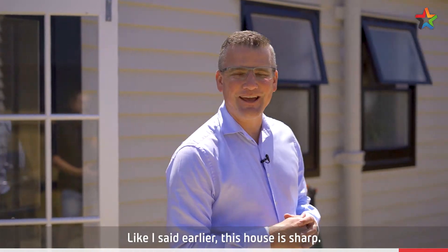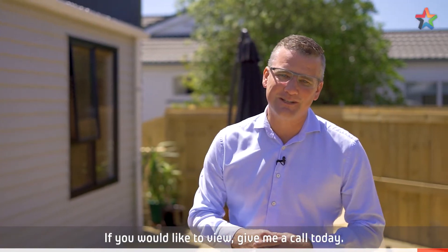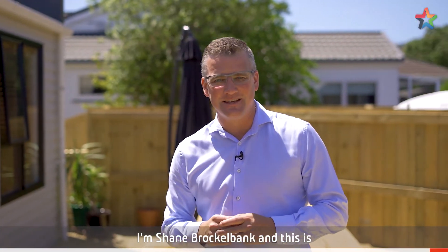Like I said earlier, this house is sharp. If you'd like to view, give me a call today. I'm Shane Brocklebank and this is 9B Bergeson Street in Waterloo.